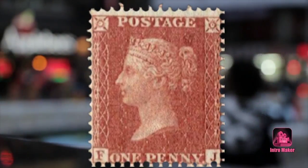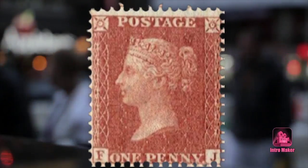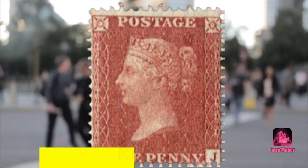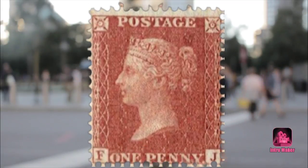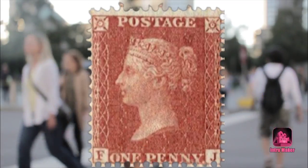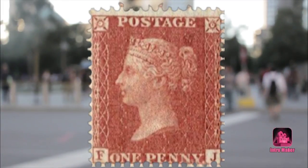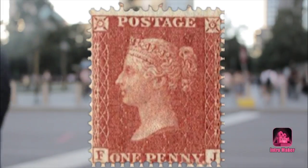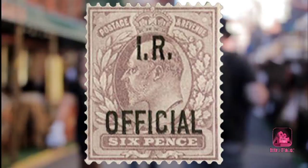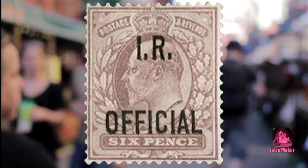But a small number of the stamps ended up being circulated. Four mint condition stamps and five used stamps are the only confirmed ones in existence. So if you happen to have a Penny Red, get out a magnifying glass and double-check it. You can usually find the plate numbers printed in the middle of the left and right side markings, but you are unlikely to be able to see these with the naked eye.